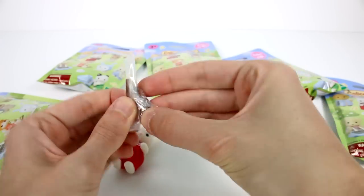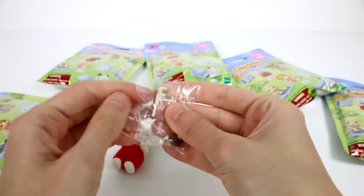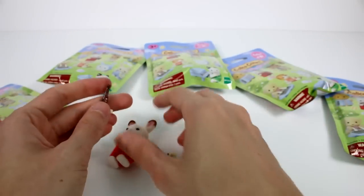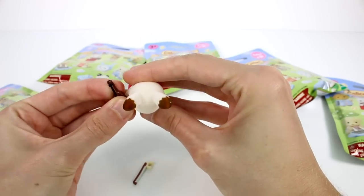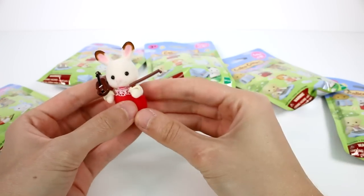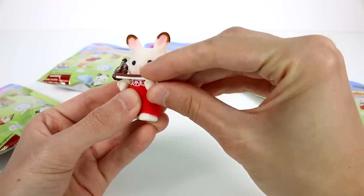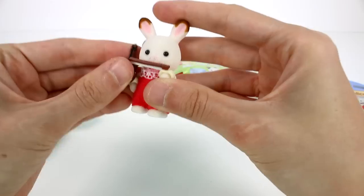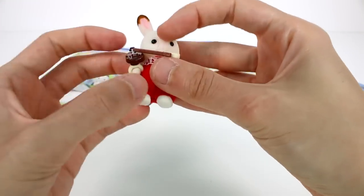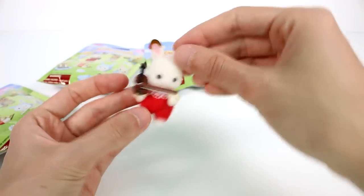Let's get her violin out. Oh my gosh, it's so teeny and so detailed. We have the — is this a bow? I'm not too familiar with violin. But we can attach it to her arms. So she is ready. She's ready to play in the band. I'm trying to get it to look like the bag, but it's not really working out. She's doing it — it kind of looks like she's playing the harmonica instead. Anyway, let's see who else we have.